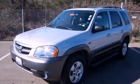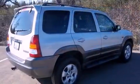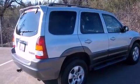This is a 2004 Mazda Tribute, functional utility for a modern lifestyle. It has a 3.0-liter six-cylinder engine, a four-speed automatic transmission, and four-wheel drive.